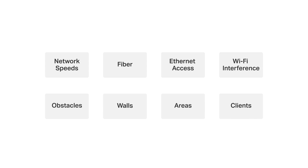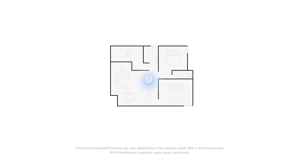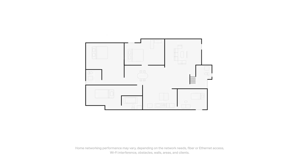Luckily, since all DECO models work together, if you want more coverage, you only need to add more DECO units as needed to flexibly expand and adapt to the needs of different house types. If your home is larger than the one we tested, just add more DECO units to get better performance. In the future, we'll provide more tests conducted in various types of houses and locations.